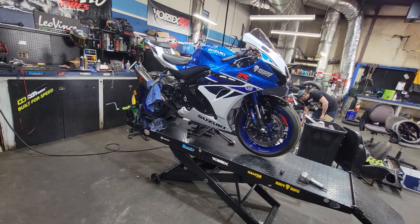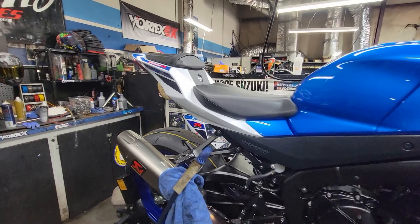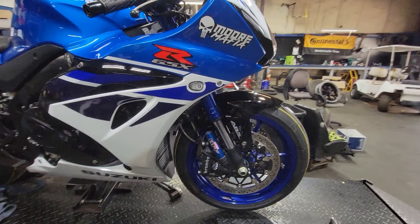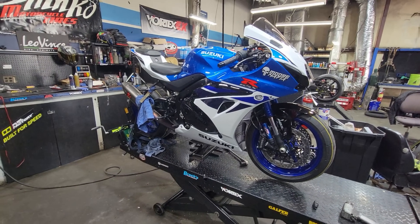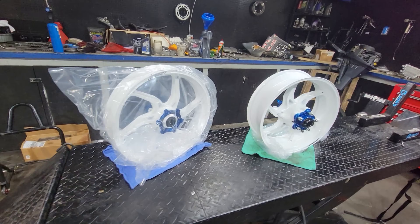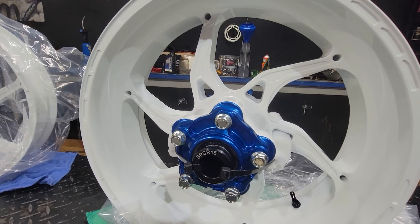The blue wheels look pretty good, but I think we can do something a little better. The blue and white color combo looks pretty sick, but I'm just really not feeling the blue wheels — sorry blue wheel gang. I think we've got a one-up on you today. Take a look at what our good buddies from Core Moto have hooked us up with.